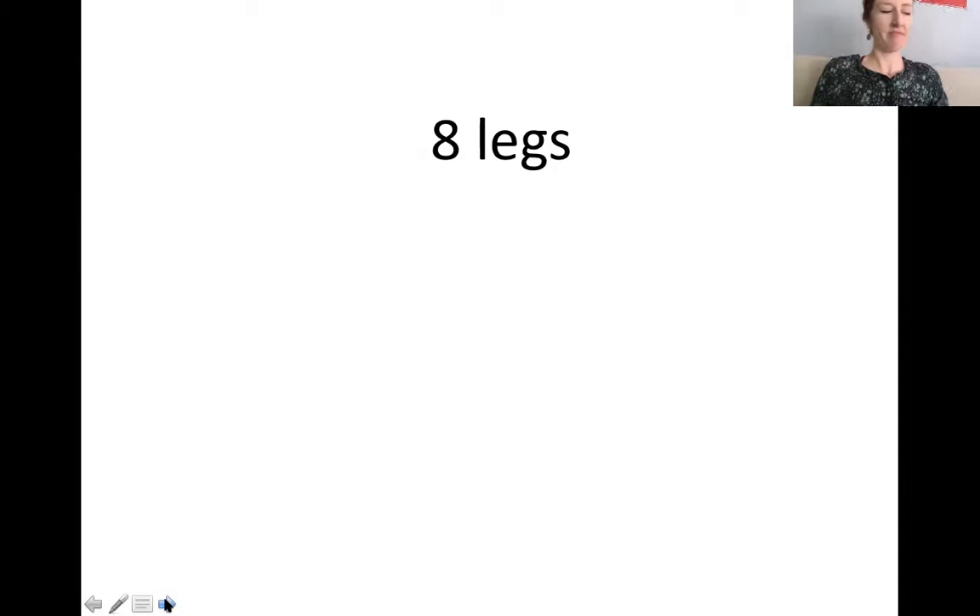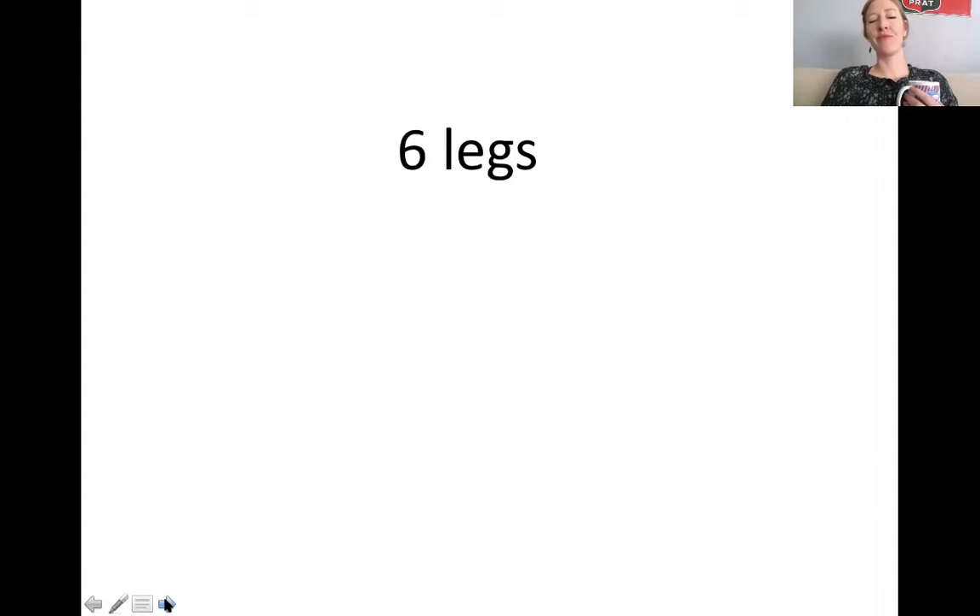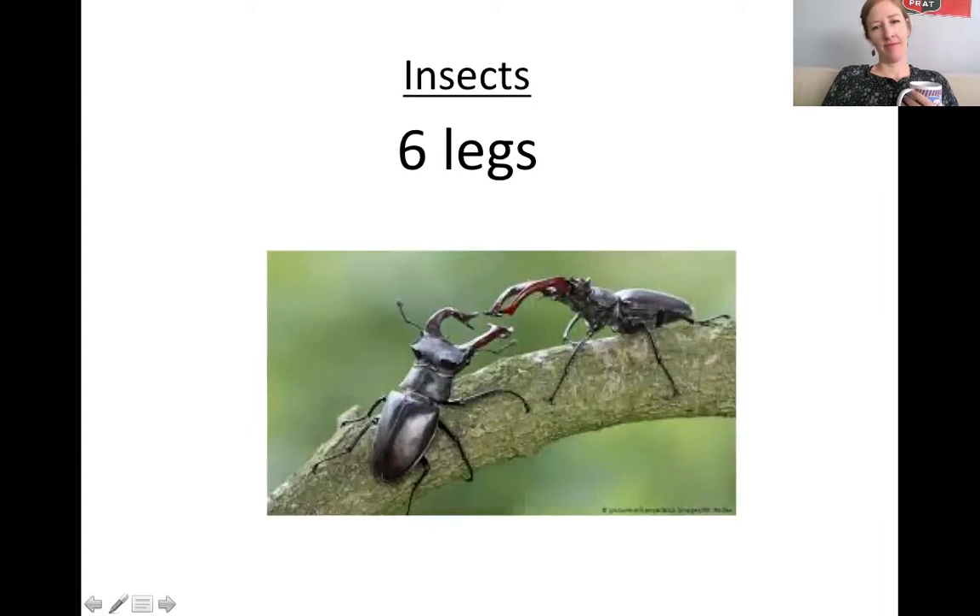Which one has eight legs? Arachnids — hopefully you remember that from yesterday. Which one has six legs? Insects. That's really the easiest way to tell the difference between an insect and an arachnid: count the legs.